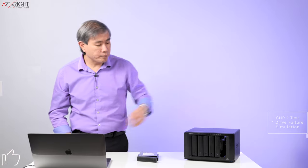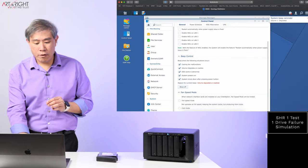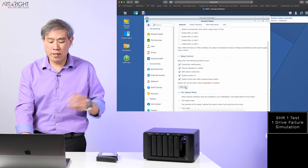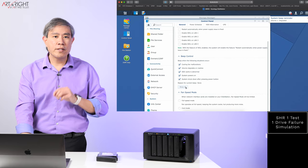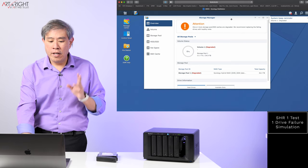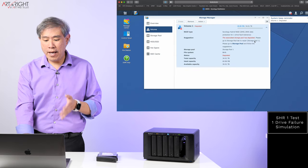We're going to simulate a one disk failure. Powering this up — normally one beep would be good, but if it's consistently beeping, that means something is going on. Let's log into DSM. DSM automatically launches control panel and tells us the reason for the current beep: volume degraded or crash. Let's turn the beep off. Close control panel, and storage manager is automatically launched as well — it's now telling us that it needs attention and the volume has degraded.